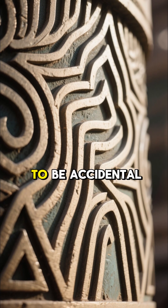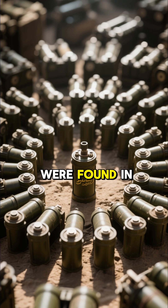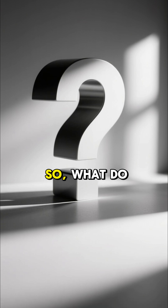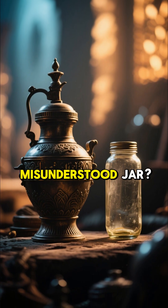Still, the design is too specific to be accidental, and it's not just one. Multiple similar objects were found in the same area. So, was the Baghdad Battery evidence of lost ancient technology? Or just a misunderstood jar?